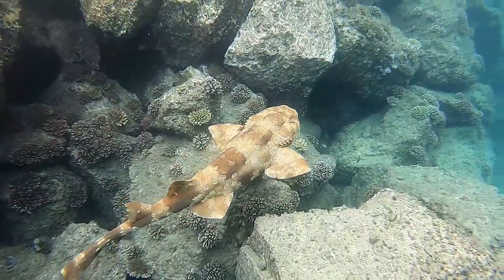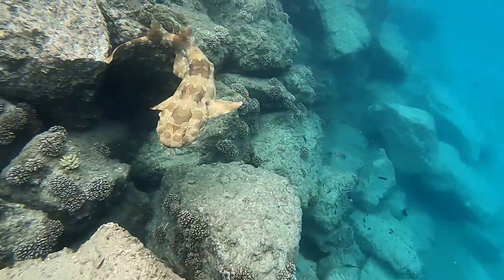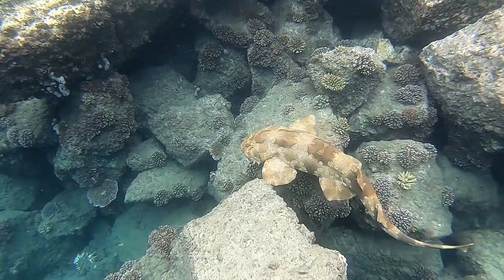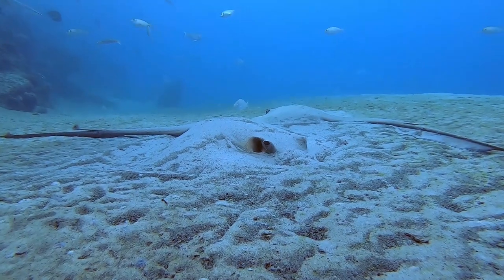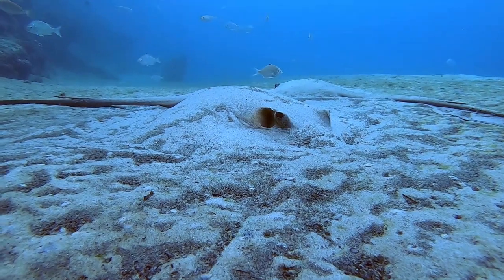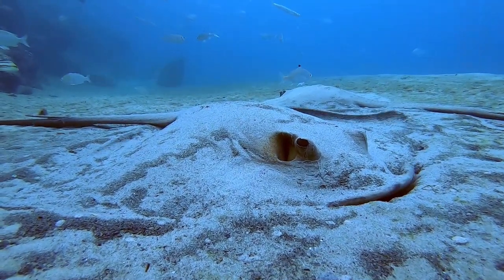Most of the time when we see wobbygong, they're chilling out having a snooze on the bottom. However, every now and then we get one that's really active like this guy. He's really interested in what's going on, perhaps looking for a fish or something in amongst the rocks. Check out these cow tail rays — these guys are super cool. One thing we recommend is that you never swim over the top of them. They have a really sharp barb and you don't want to get in their way.